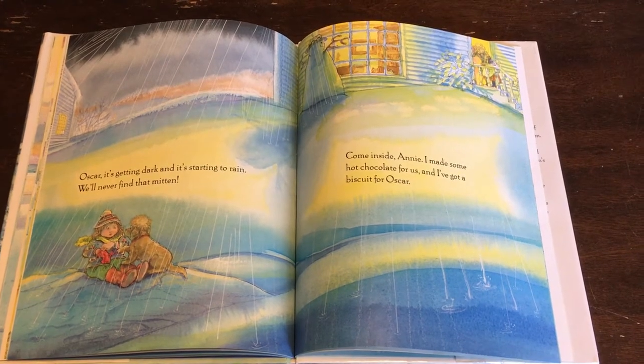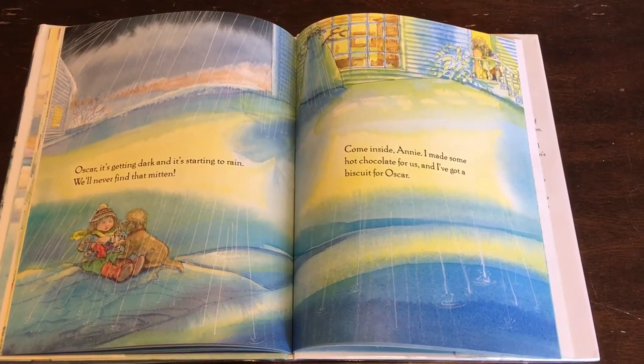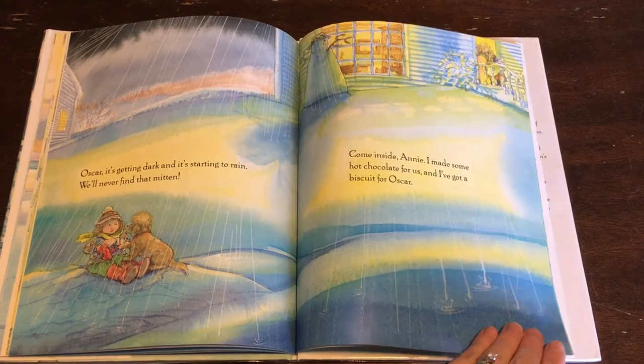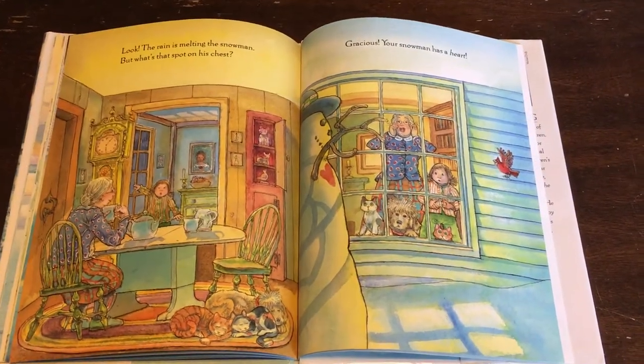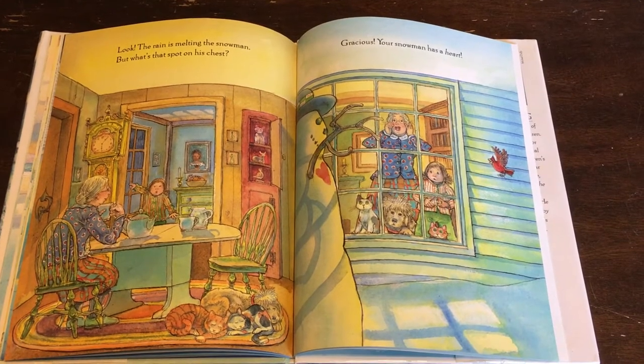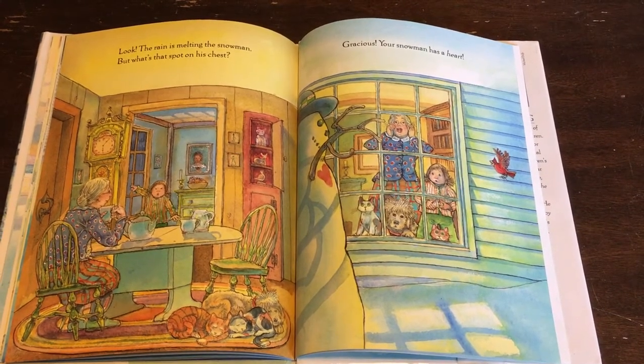Come inside, Annie. I made some hot chocolate for us and I've got a biscuit for Oscar. Look, the rain is melting the snowman. But what's that spot on his chest?